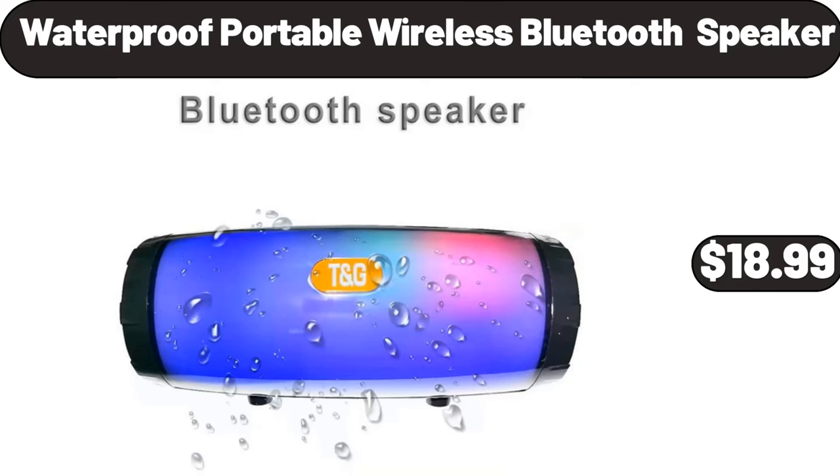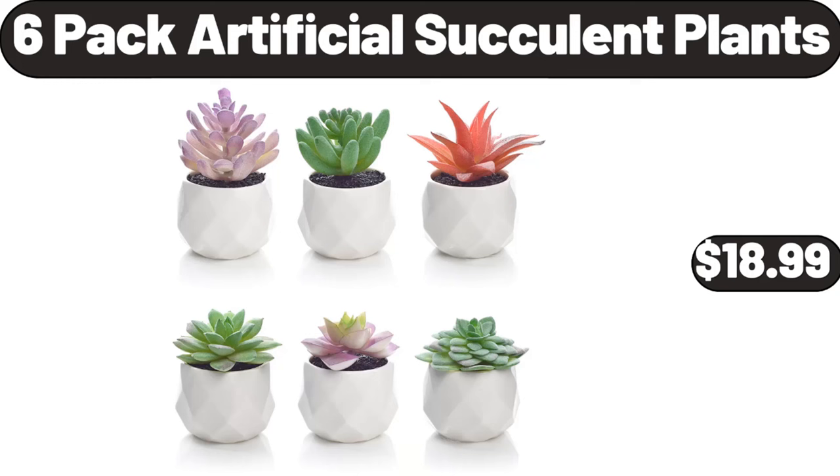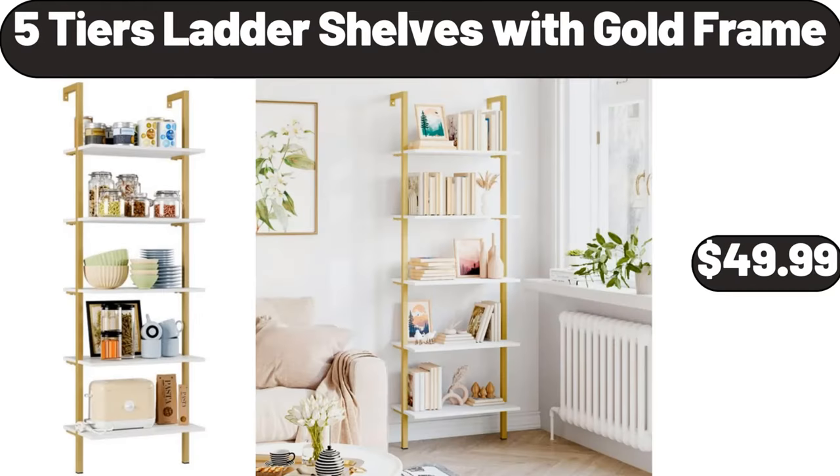6-drawer rolling storage cart, $56.99. Waterproof portable wireless Bluetooth speaker, $18.99. 6-pack artificial succulent plants, $18.99. 5-tier ladder shelves with gold frame, $49.99.